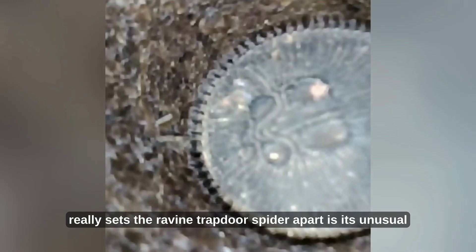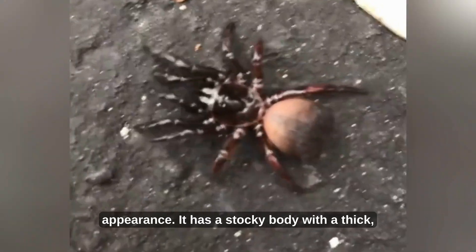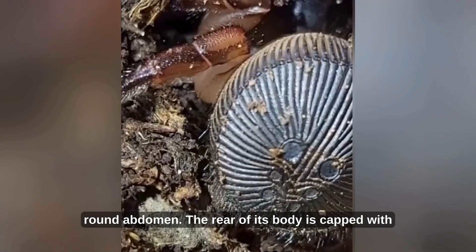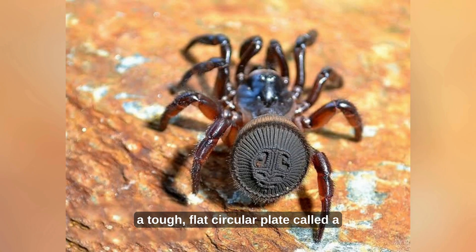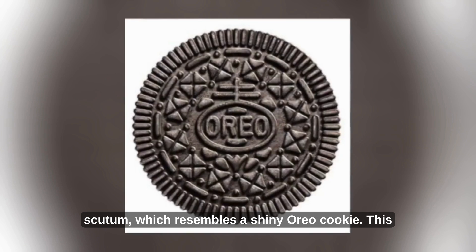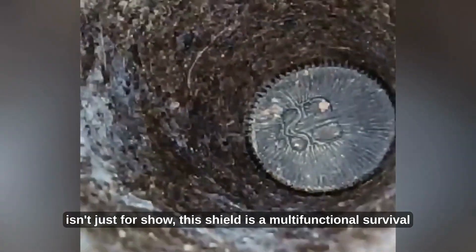What really sets the ravine trapdoor spider apart is its unusual appearance. It has a stocky body with a thick, round abdomen. The rear of its body is capped with a tough, flat circular plate called a scutum, which resembles a shiny Oreo cookie. This isn't just for show — this shield is a multifunctional survival tool.